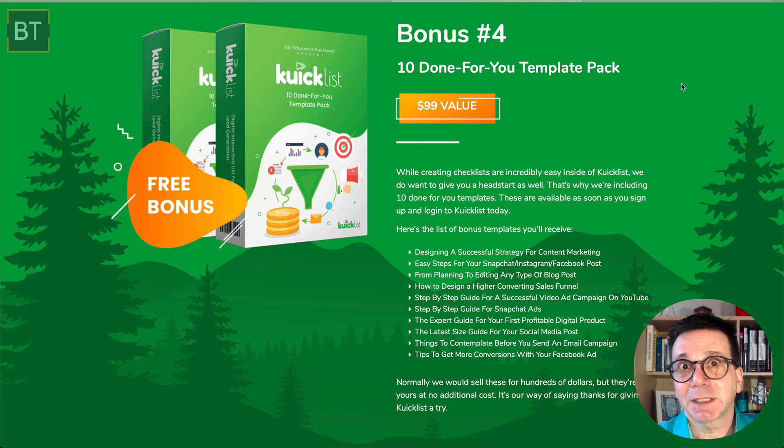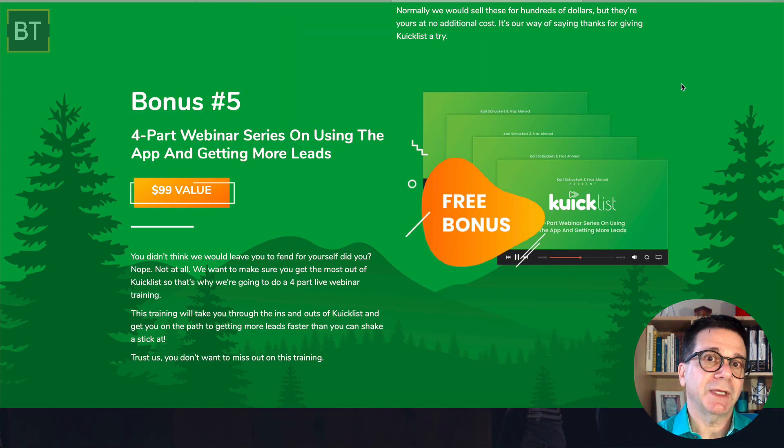In my business I'd only need three of those templates, but it's nice to have them and easy to change. Bonus five is a webinar series — you're really going to learn a lot from it. I saw some of it: it's real training you'll actually use. And of course there's a money-back guarantee.